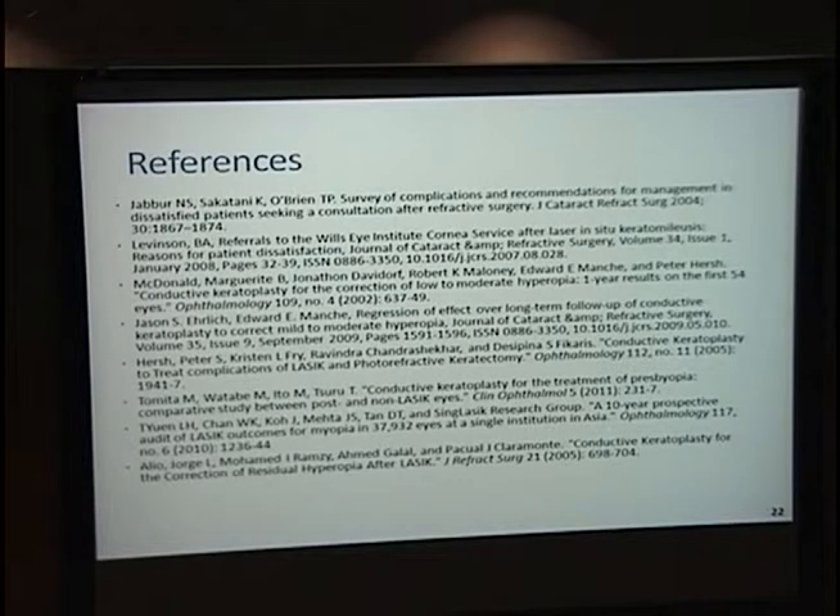Dr. Rose commented that two statistical issues in the study are not uncommon problems, and it's important to recognize them. Often when results are described as not statistically different with small numbers, the correct answer is that you really don't know how it's affected. More studies are insisting on power analysis, and because this is a small group, you cannot draw firm conclusions about equivalence.